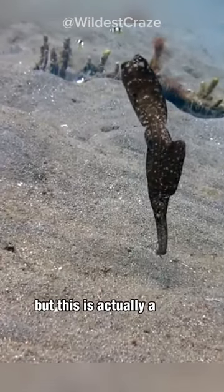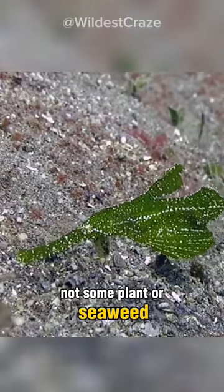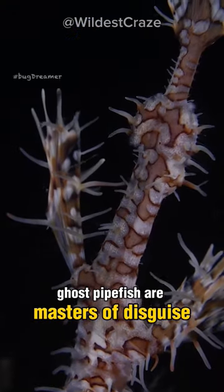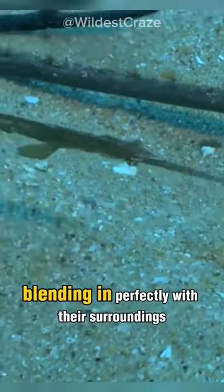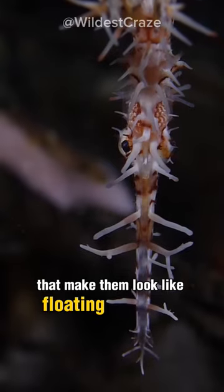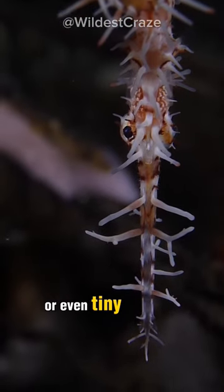You won't believe, but this is actually a fish, not some plant or seaweed. Meet ghost pipefish. Ghost pipefish are masters of disguise, blending in perfectly with their surroundings. They have long, slender bodies and delicate fins that make them look like floating pieces of seaweed or even tiny ghosts.